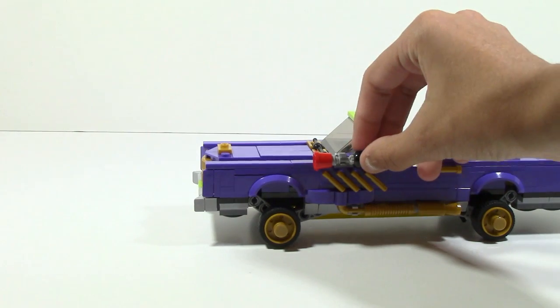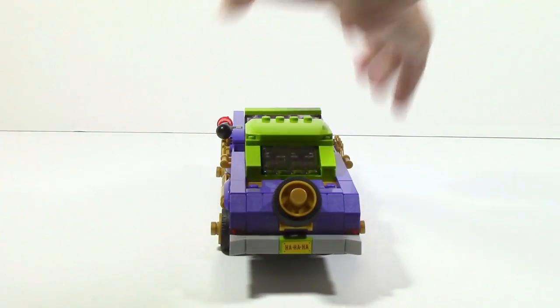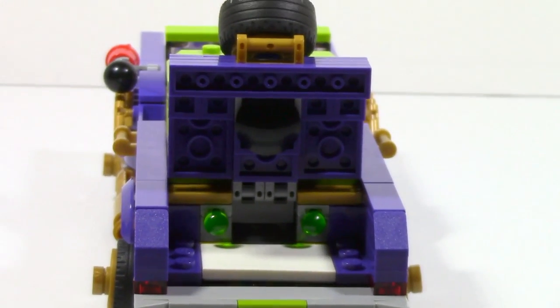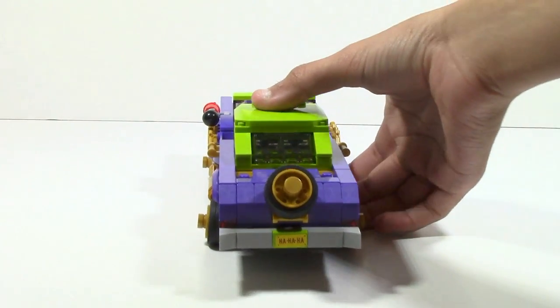It also comes with a horn, which is cool as well. The back has a trunk which you can open up, and as you can see, you actually have some missiles. I'll show how those work later but I just want to go into a few more details first.